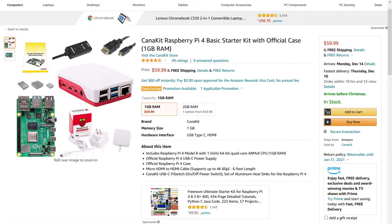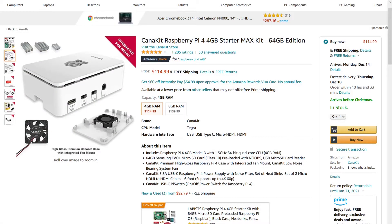Conveniently, there are tons of bundles with some common accessories for the Pi available to purchase, like one from CanaKit featuring the Raspberry Pi 4 with 1GB of RAM for $60, and also one featuring the Raspberry Pi 4GB model with a 64GB SD card and a bunch of other stuff for $115. It's really not a bad deal.